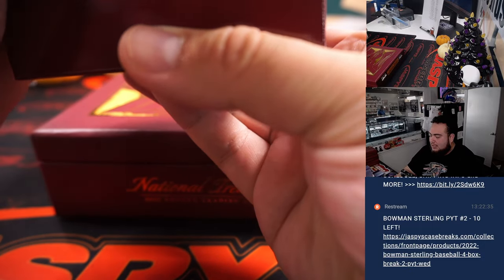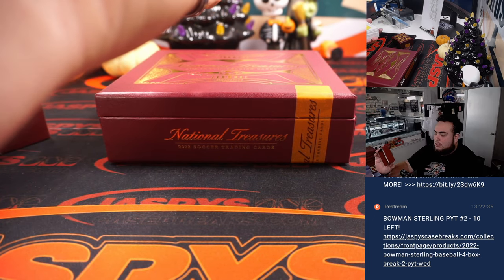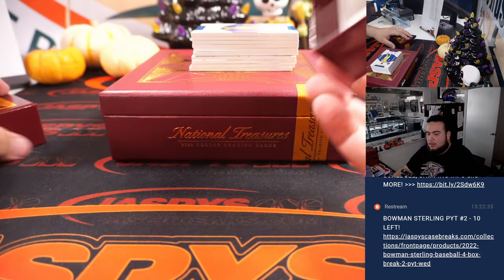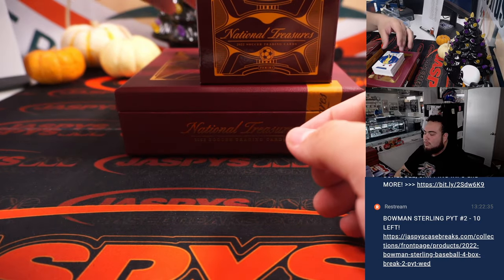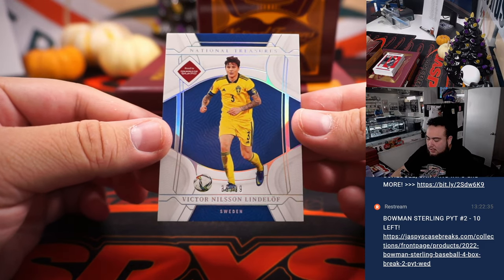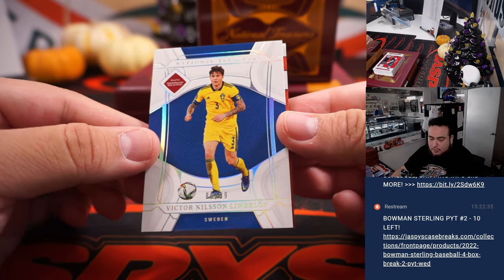Let's see what this last box holds — had some very, very nice stuff including a 1-of-1 in the last one. We got a Victor Nilsson numbered to 99, and that's for Sweden, going to Chris.